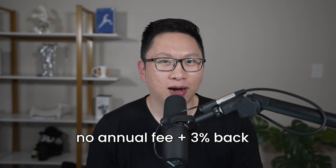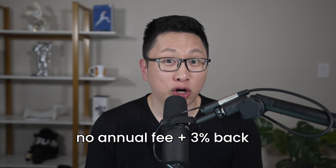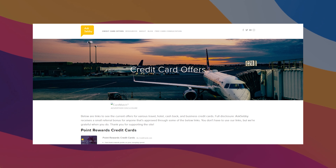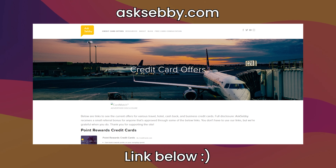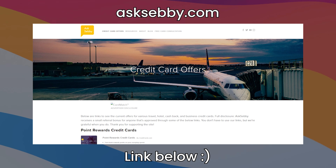Looking at the multipliers, you're going to get 3% cash back in the category of your choice. This includes gas stations by default, office supply stores, travel, TV, telecom and wireless, computer services, or business consulting services. You can change this once a month by logging into either the mobile app or online. You're also going to get 2% back on dining and 1% back on everything else.